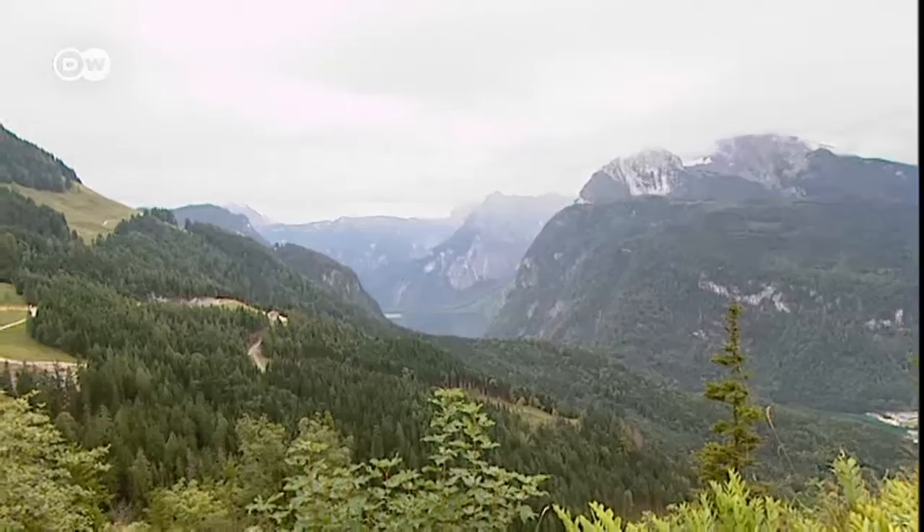Now we're on the Brandkopf, one of my favorite lookout points. Just look at that panorama — what more can I say? We're a little unlucky with the weather today. The mountains are in the clouds, but unfortunately we have no influence over that.